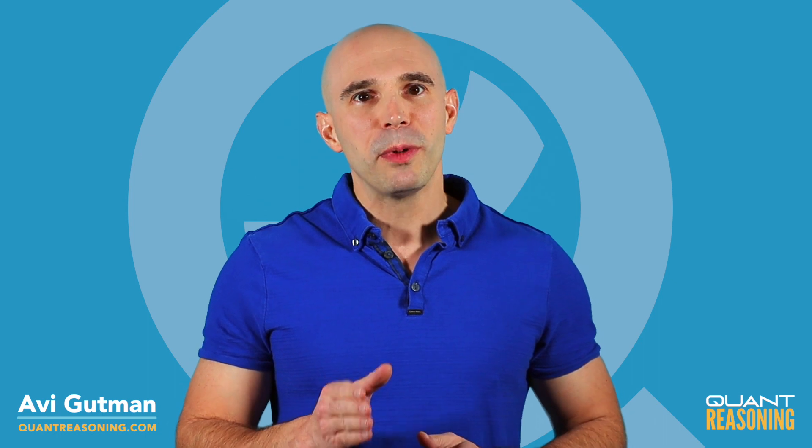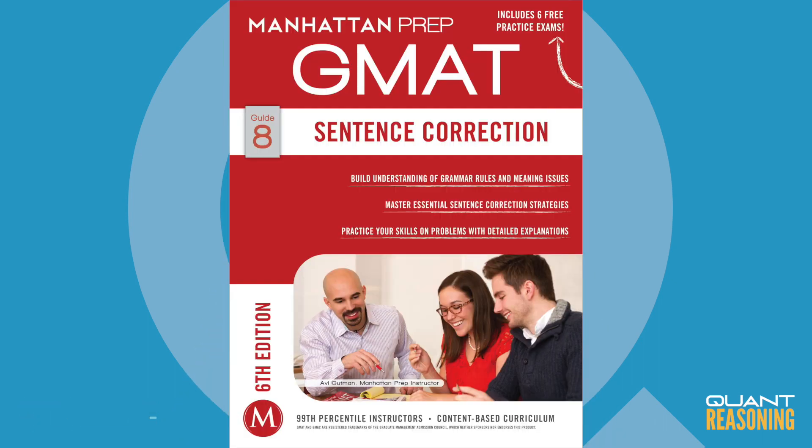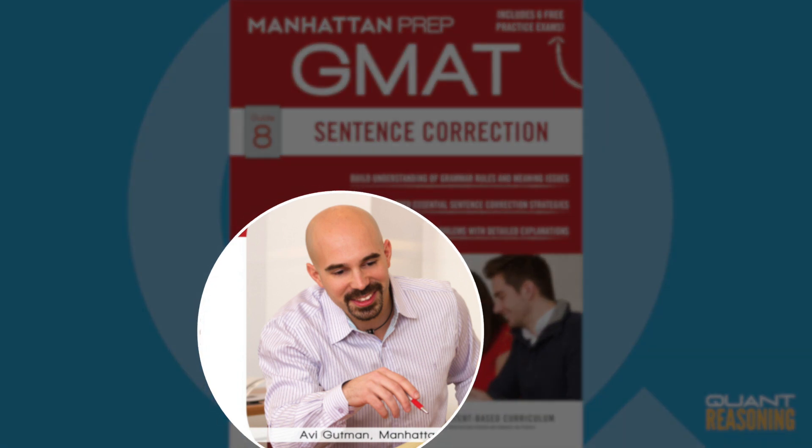Hey, what's up? I've been teaching the GMAT since 2008, and I've spent most of that time with Manhattan Prep. In fact, you might recognize my face from the sentence correction strategy guide. I shaved my beard to look younger. What do you think?